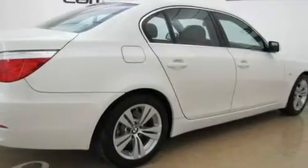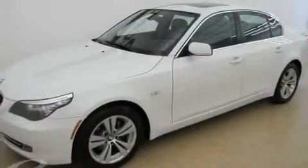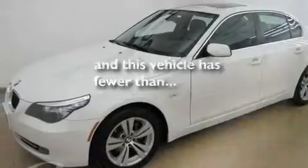Additional features include fog lamps, adaptive brake lights, a low tire pressure indicator, air conditioning with automatic climate control, and this vehicle has fewer than 12,000 miles on the odometer.